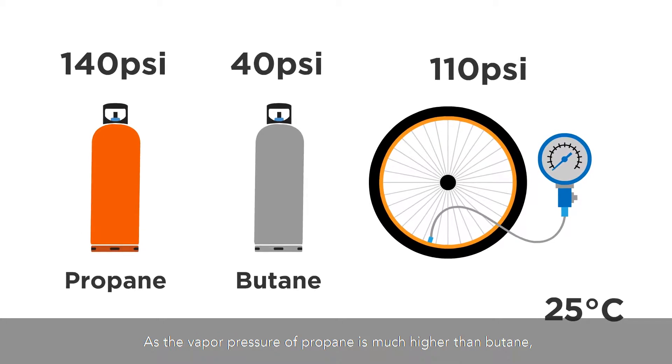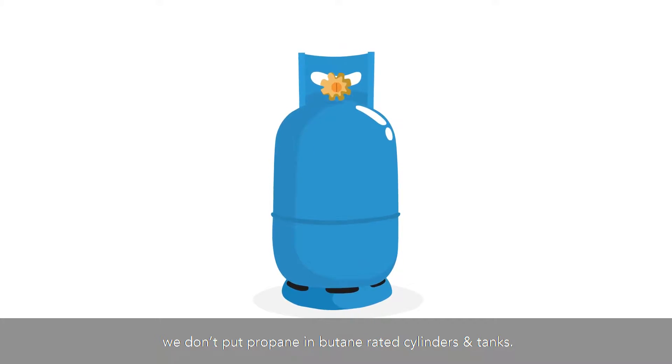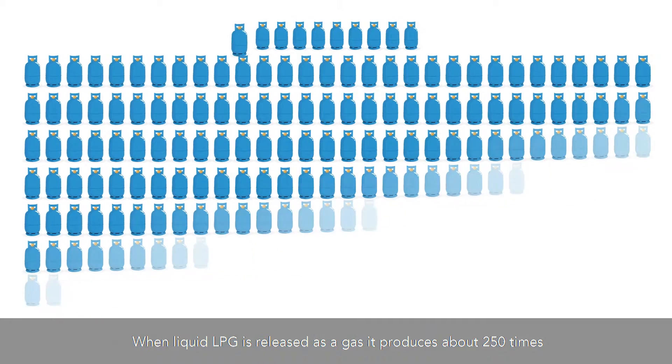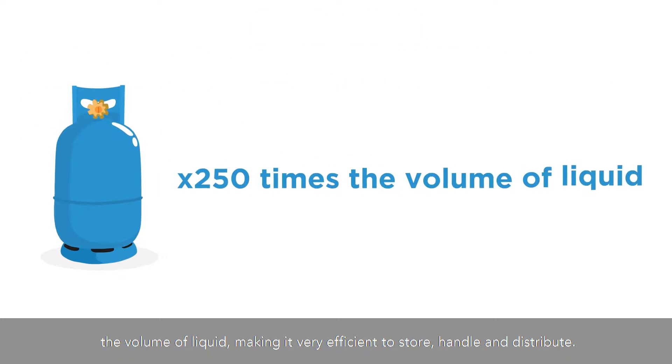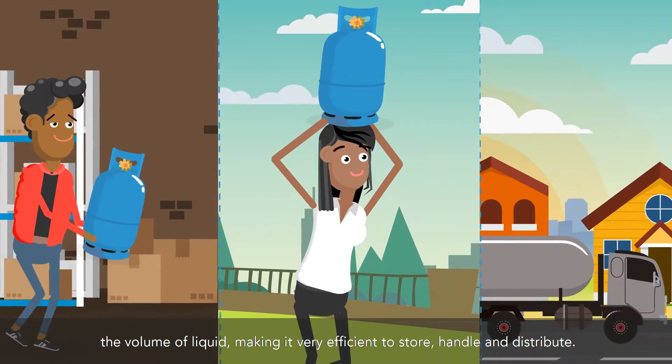As the vapor pressure of propane is much higher than butane, we don't put propane in butane-rated cylinders and tanks. When liquid LPG is released as a gas, it produces about 250 times the volume of liquid, making it very efficient to store, handle, and distribute.